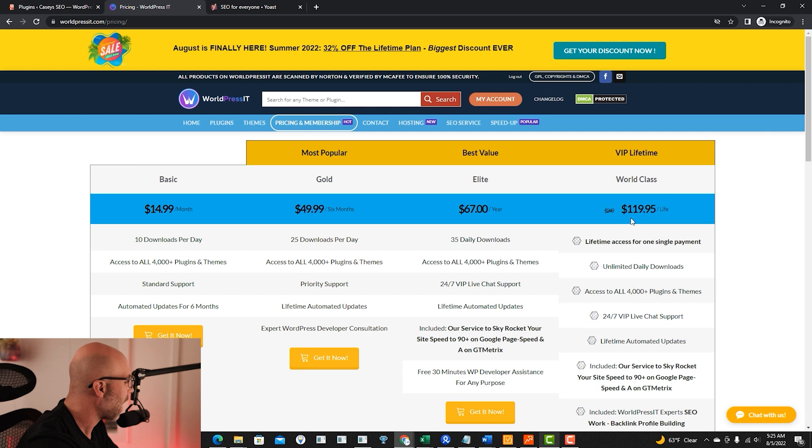Now, I know what you're thinking — they can't have every WordPress plugin around. That is true, but they do have a lot of the ones that I generally use. I mean, it probably saves me thousands of dollars every year. And these plugins, there's nothing different with them, but you're not getting the support that the maker of the plugin would generally give you when you pay your yearly fee.